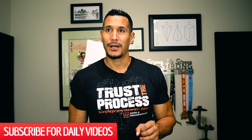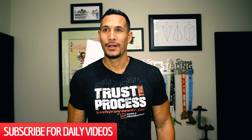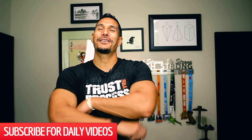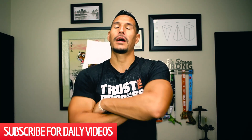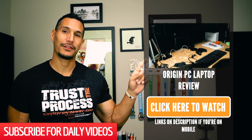Let me read this question. This is from Joy. She says, "Which computer with what processor would you recommend for a developer? Something that is fast and affordable." Thank you for SimpleProgrammer.com — it helps a lot. Again, like I said at the beginning, I'm not going to give a very direct answer to this. I did a review on the computer I recently bought from Origin PC — it's a laptop. You can check that out here.